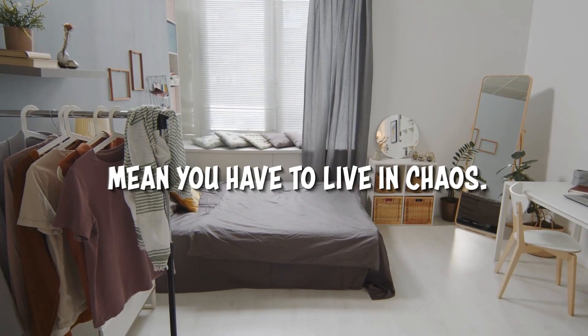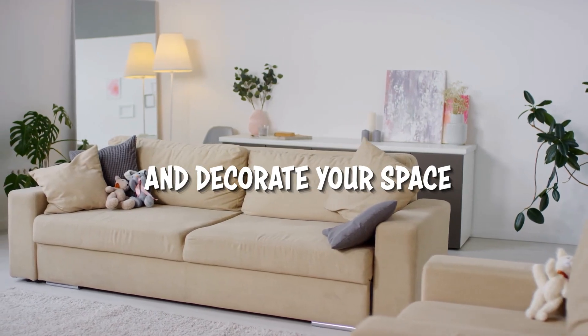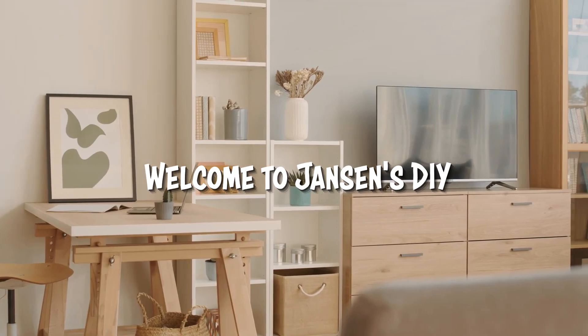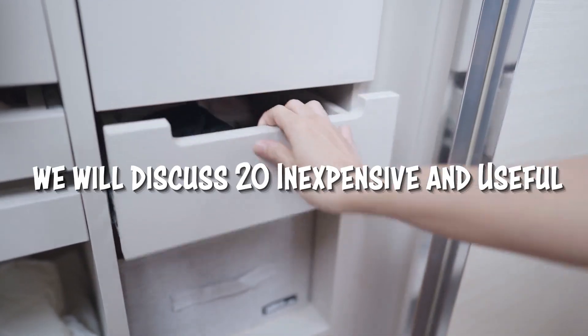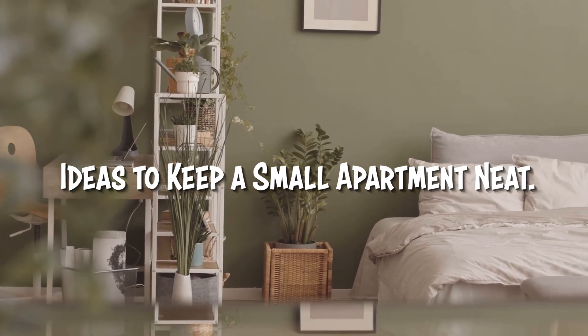Living in a small apartment doesn't mean you have to live in chaos. There are many ways to organize and decorate your space so that it is both functional and stylish. Welcome to Jensen's DIY. In this video, we will discuss 20 inexpensive and useful ideas to keep a small apartment neat.